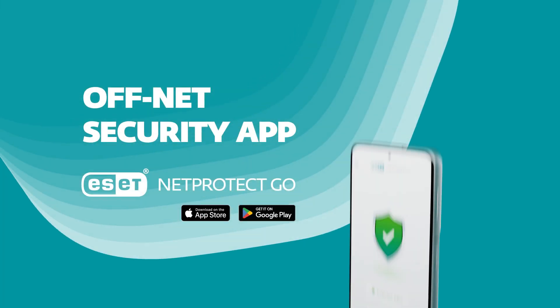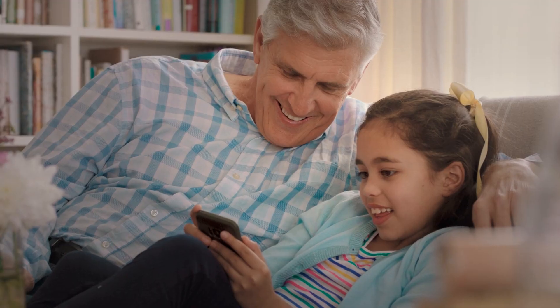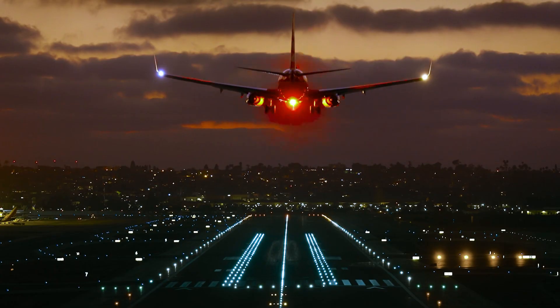In addition, thanks to the ESET NetProtect Go app, it keeps them safe wherever they are — at home, using public Wi-Fi, or roaming abroad.